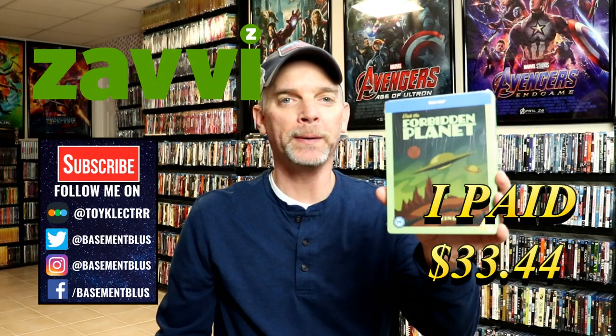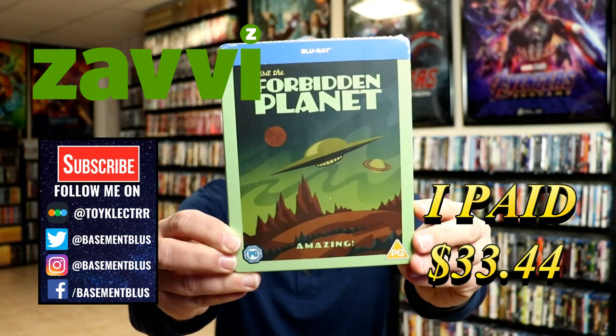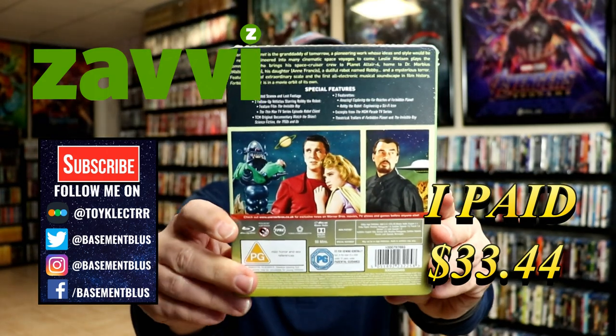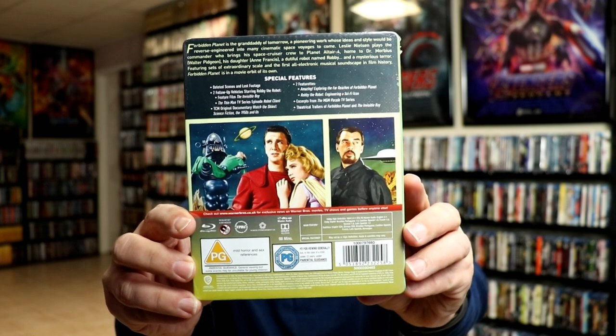Today I've received my order for Forbidden Planet. This is a Zavi Exclusive Blu-ray Steelbook. Here's the front and here's the back. If you'd like to pause and read up on these special features, you can go ahead and do so.